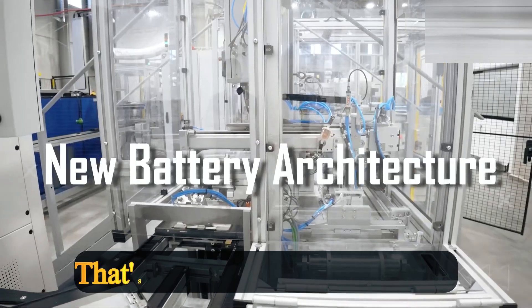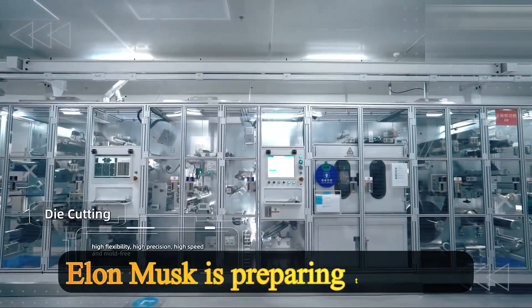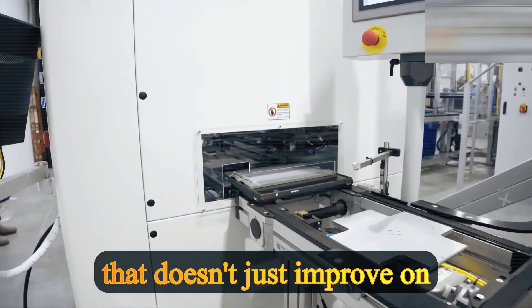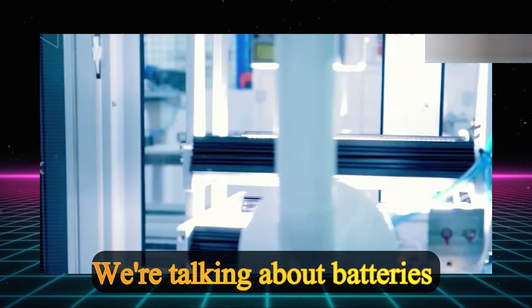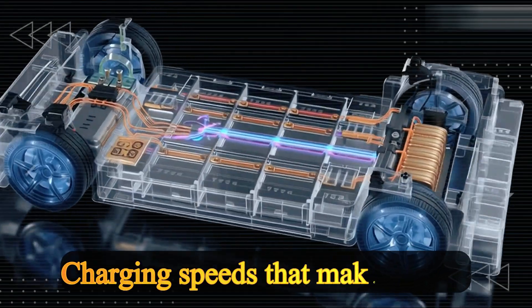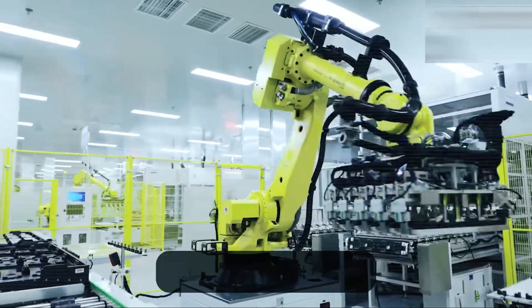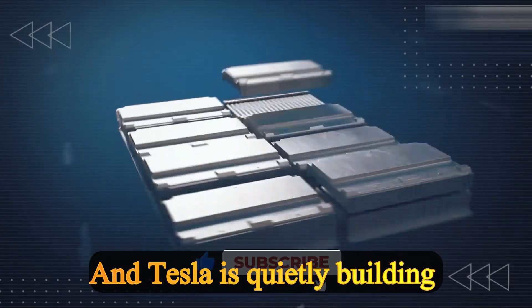Imagine flipping a single switch and your entire world changes — that's the kind of moment Tesla is about to deliver. For the first time ever, Elon Musk is preparing to unleash a new aluminum-ion battery architecture that doesn't just improve on lithium-ion — it completely rewrites the rules of energy. We're talking about batteries that last 40 years, cars that drive 1,200 miles on a single charge, and charging speeds that make today's fast charging look ancient. The specs are here, the designs are real, and Tesla is quietly building it right now.